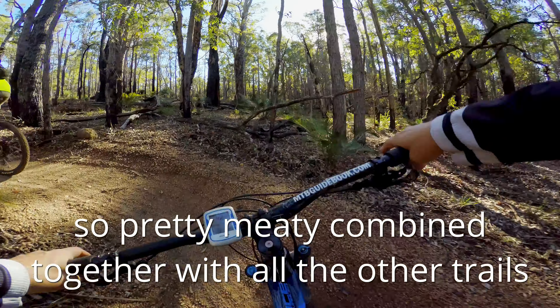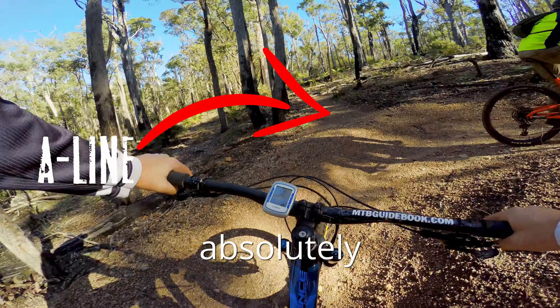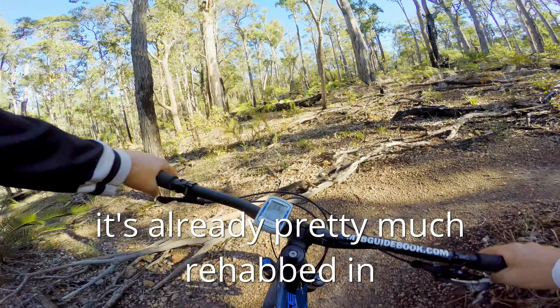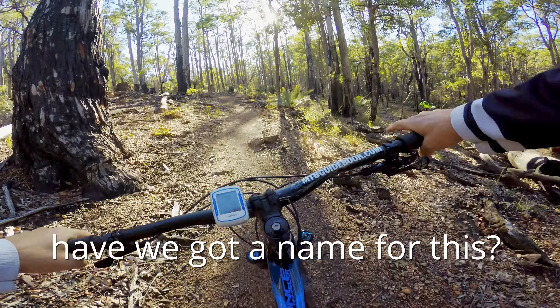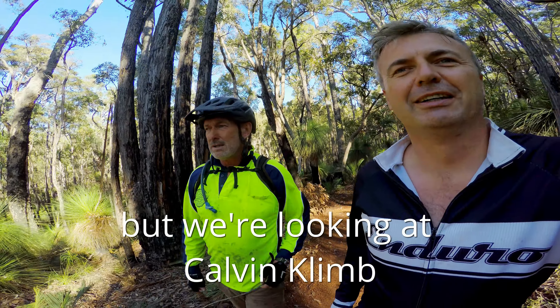We've shown you the blue descent, but what goes down must first come up. We are on the blue climb. This is trial number 15 — a 2.5 kilometer climb. How much altitude are we gaining? About the same amount we descend.